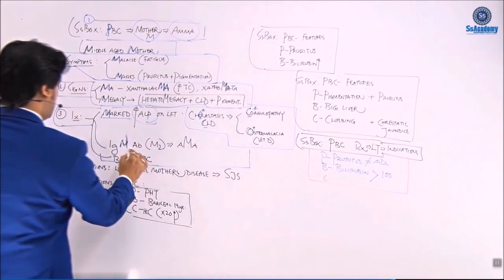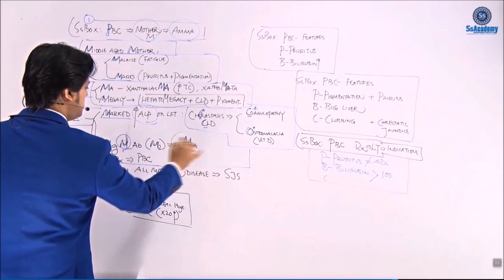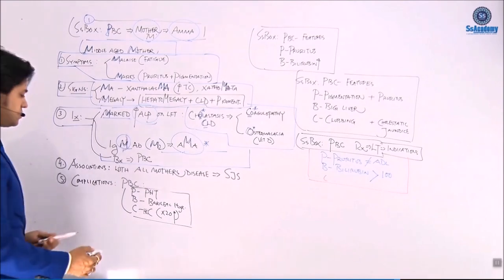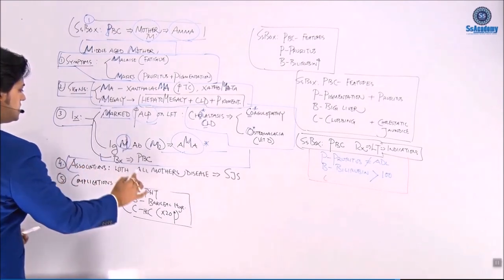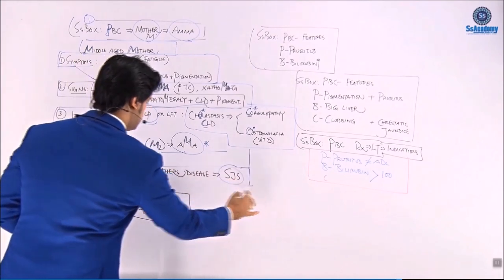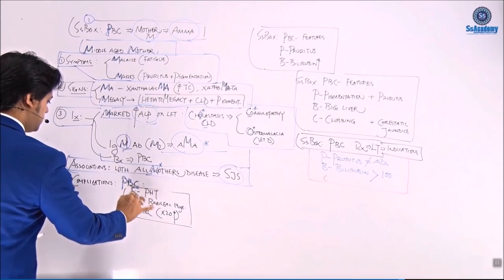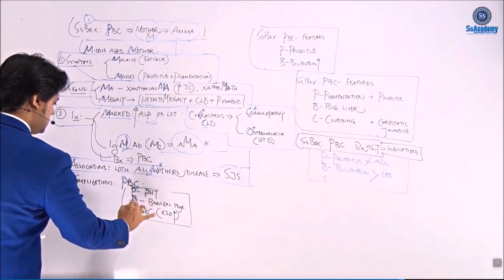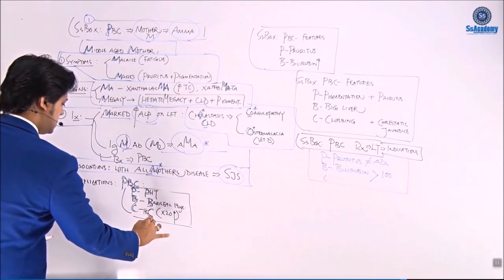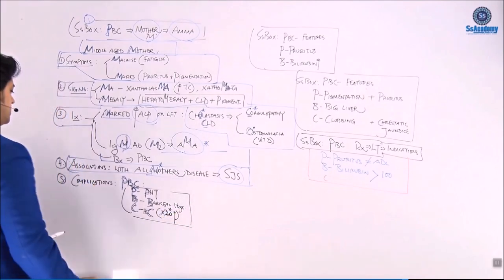Investigations box: marked raised alkaline phosphatase on LFT, IgM antibody which is the M2 subtype — the anti-mitochondrial antibody. Biopsy shows cirrhosis findings confirming PBC. Associated disorder is the mother disease — Sjogren's syndrome. Complications: P for portal hypertension, B for variceal hemorrhage, C for cancer (HCC). And remember PBC beats 20 — 20-fold increased risk.